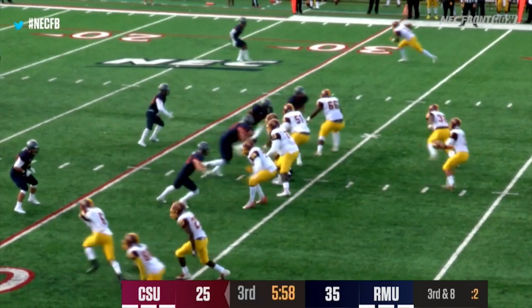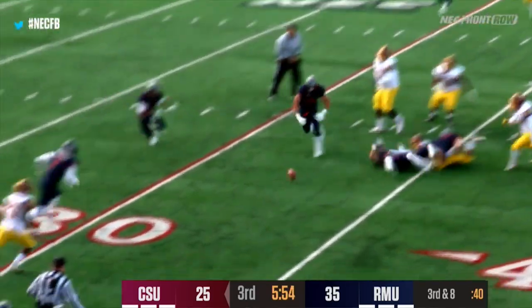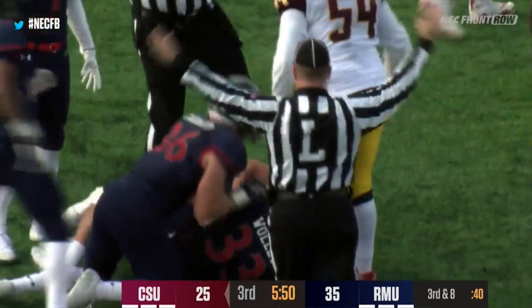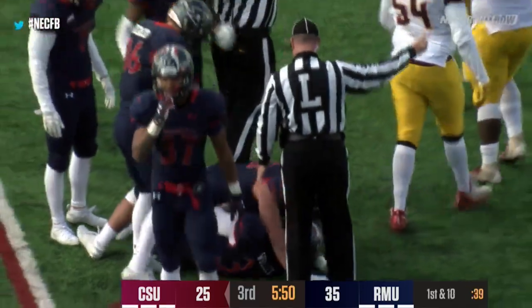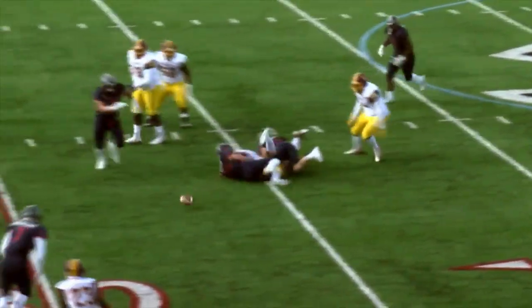Metters goes over to the right side. Here's Mays dropping back, stepping up, and fumbling forward as he's hit from behind — and the Colonials recover it at the 32-yard line. Looks like Chris Stanford came up with the ball.